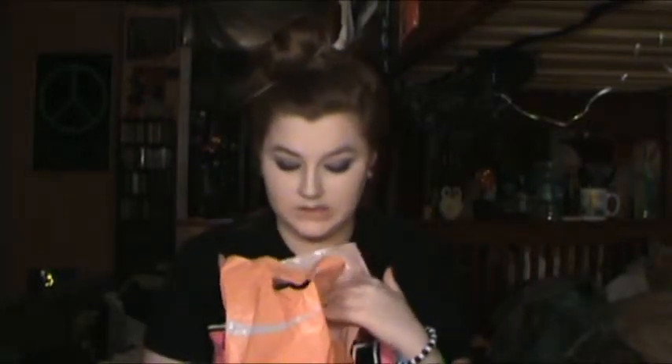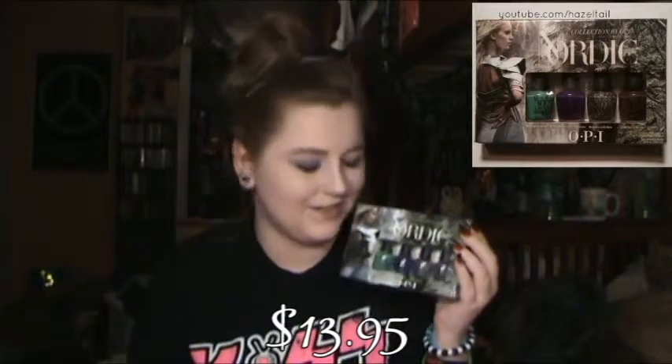Then I got a couple things from Ulta, and I'll start with the nail polish. I got the OPI Nordic Collection quad. I'm going to be doing a full video of swatches and reviews of this little quad. This is actually for fall and winter, so it will be up probably sometime shortly after Halloween. Then I just got a couple nail polishes that I've already swatched and put on my Facebook.